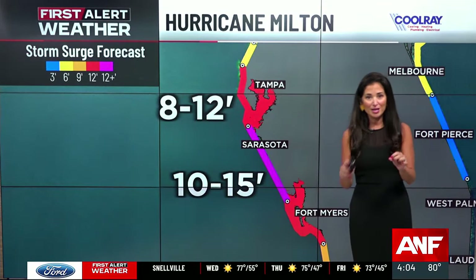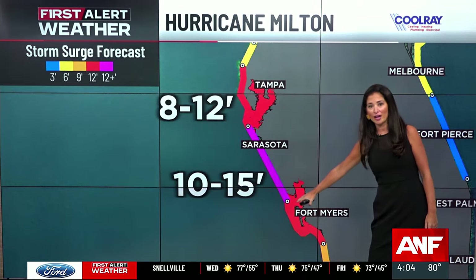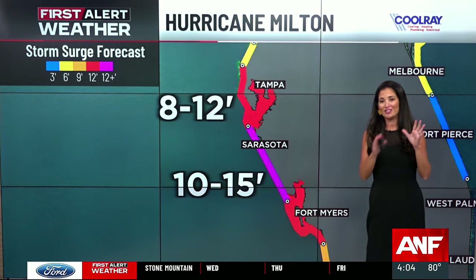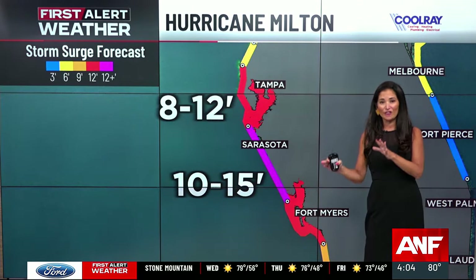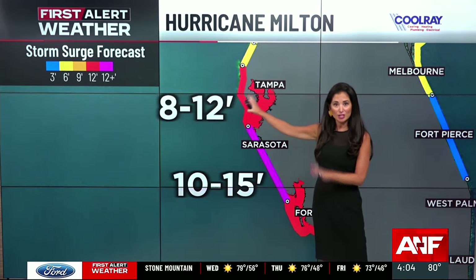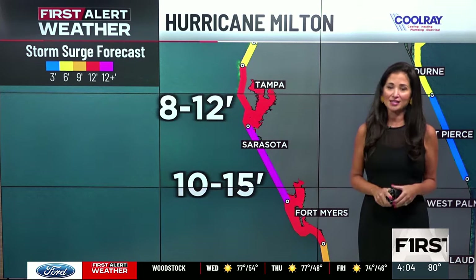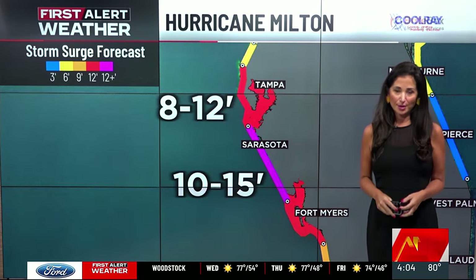Storm surge is going to be one of the biggest threats, especially from Sarasota to Boca Grande, where we could see a storm surge of 10 to 15 feet. Even the Tampa Bay area could see an 8- to 12-foot storm surge. We'll talk more about that storm surge, how much rain we're expecting, and possible impacts along the Georgia coast coming up.